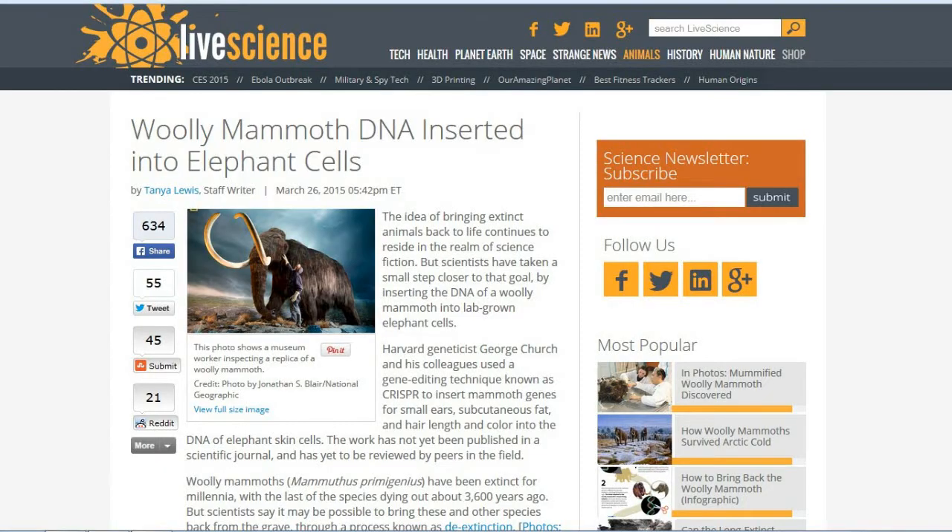Next, from livescience.com: woolly mammoth DNA inserted into elephant cells — working more and more on a project I've always been interested in following since I was a young kid, the possible resurrection of the woolly mammoth. Scientist George Church is also known for a project to resurrect the passenger pigeon, which is something I'd really like to see come about. What they're doing right now is working in steps — he's taking and recreating some of the mammoth cells for things like hair length, subcutaneous fat, small ears, things to make the appearance of a mammoth.